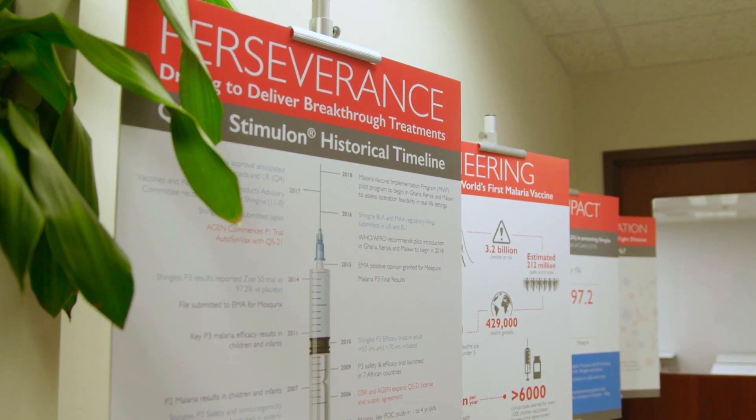It was difficult to access and share information prior to the adoption of Benchling. It's so much faster and easier to find the information that you want and share information even in real time.